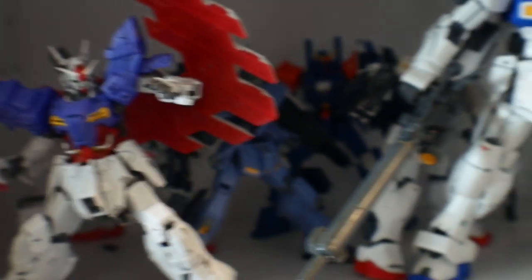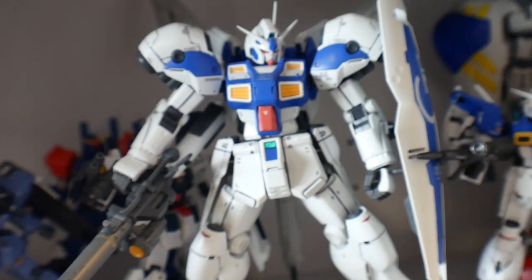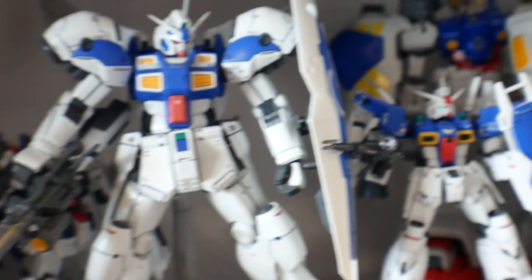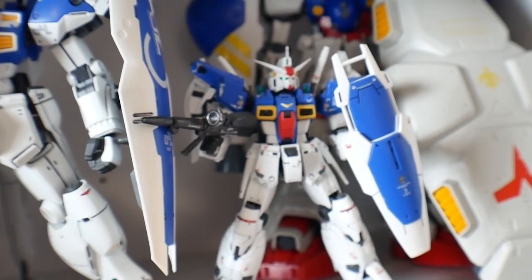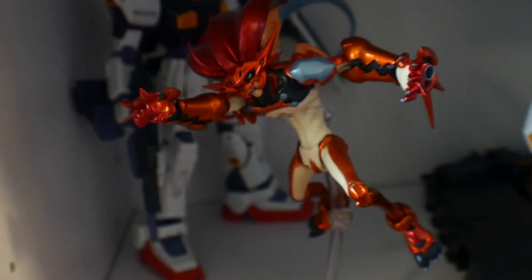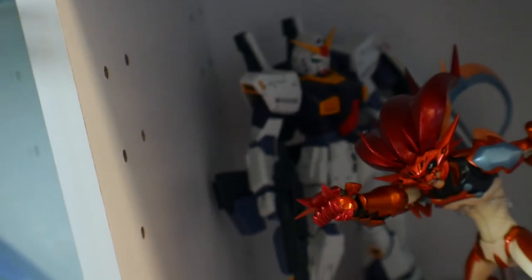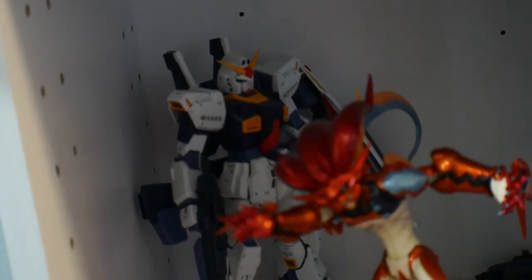Coming down here is the Moon Gundam, and more UC-oriented kits. The GP04, which I absolutely love — this is my favorite RE/100 kit to date, just a hunk of mass. Then the GP Full Verne and the GP02 which looks beautiful. I got a random figure from Scryed — not many people know that anime but it's really good. The Mark 2 2.0 is an amazing kit, definitely pick that up if you can.